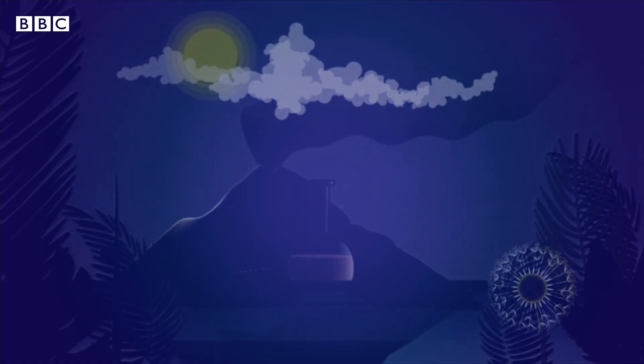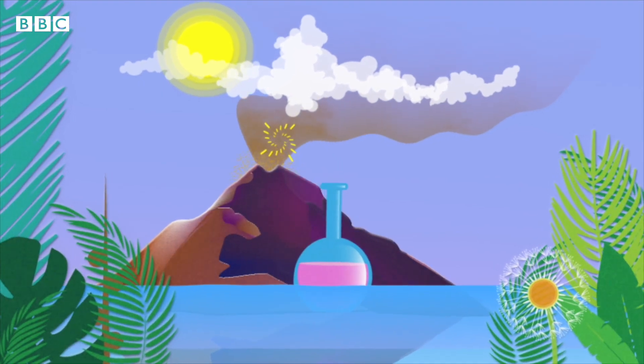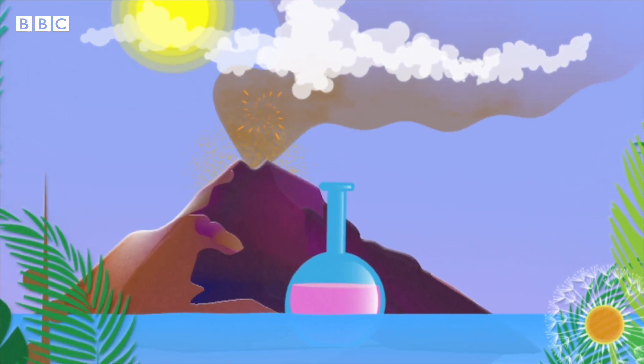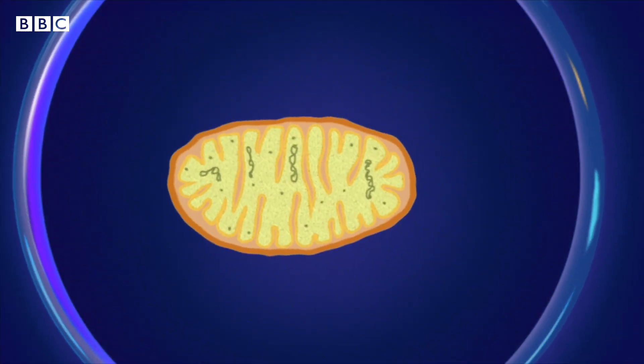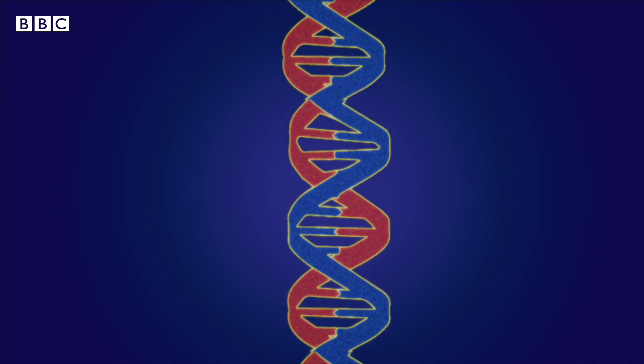You have to start with a world which is just chemistry and geology, and you need to think about which bits of that world are going to be important. You need to finish with a cell which has got membranes, molecular machines, DNA and heredity and so on. How can we break this journey down into bite-sized chunks that we can kind of grapple with?